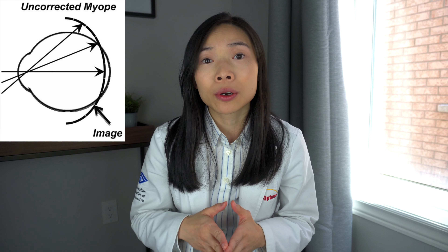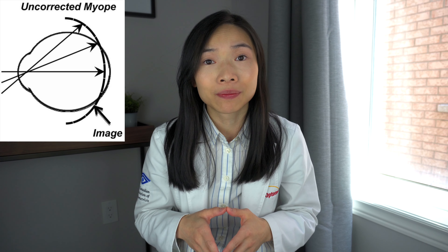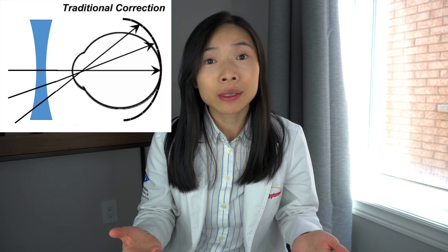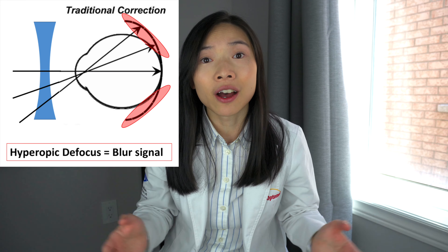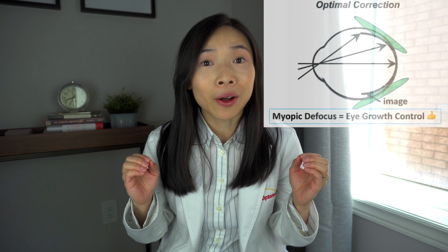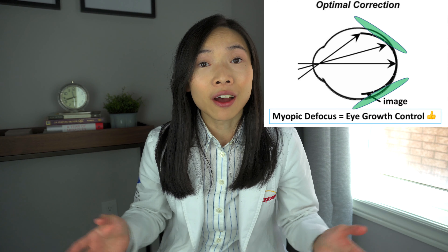To refresh: myopia or nearsightedness happens when the eye is too long, such that when a person views distance, the image falls in front of where it should in the back of the eyes, causing blur. The conventional way to correct this is to use a lens to bring the image back to where it needs to be in the back of the eyes. However, this leaves a hyperopic defocus effect in the periphery of the back of the eyes — and this blur signal is what causes the eye to elongate, causing nearsightedness to increase. Understanding this, all the methods to control myopia aim to induce something called myopic defocus, which is the opposite of the blur signal that causes the eye to grow longer in the periphery.